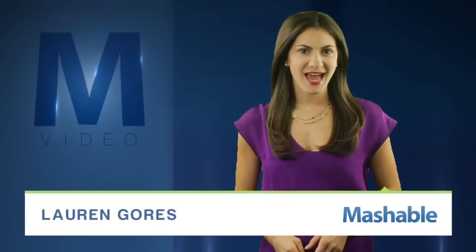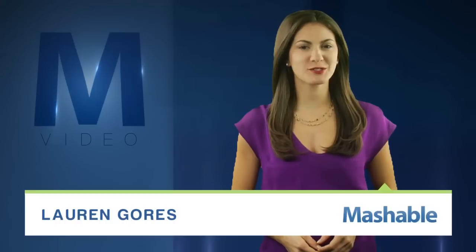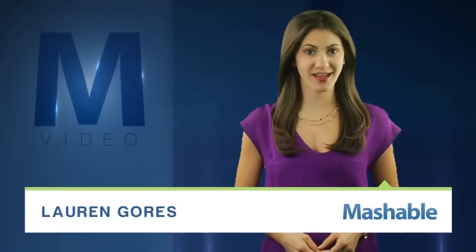For Mashable, I'm Lauren Gorris. Apple's Find My Phone app is a blessing for the many forgetful cell phone chatters, but what if your iPhone could find everything else?